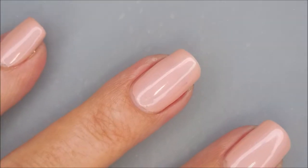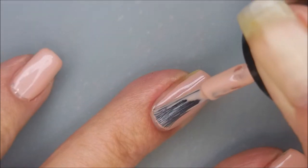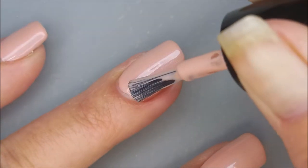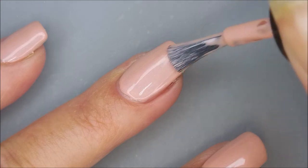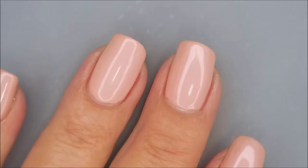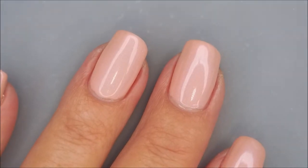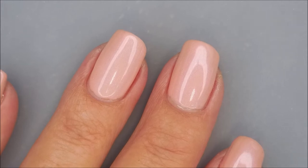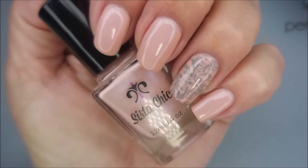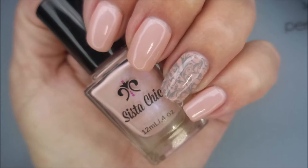We're going to go in for our second coat of Chic. Very easy coats, very easy to work with. So there we go with our second coat. I'm going to apply some top coat and put a little nail art on this one and I'll be back. Here is the final manicure using Sister Chic's Chic. So I'm heading on to the next one.